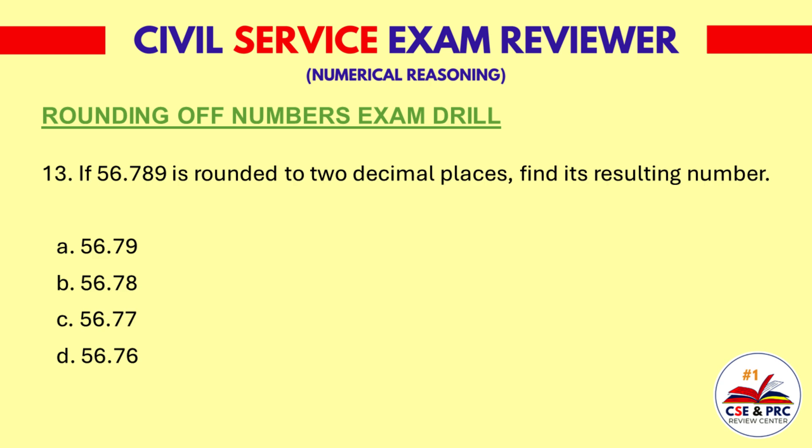Question 13: If 56.789 is rounded to two decimal places, find its resulting number. a. 56.79, b. 56.78, c. 56.77, d. 56.76. The answer is a. 56.79.